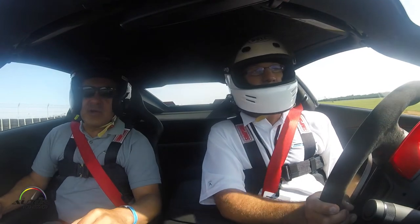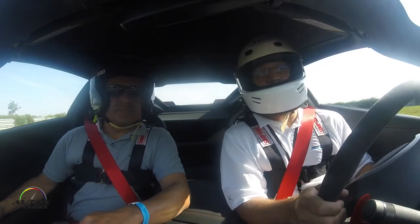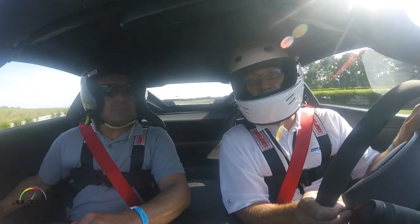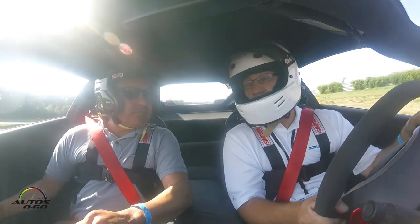What do we have here? This is carbon ceramics — this is the Z07 brake package. It's the same exact part numbers as on the Z06. It's unbelievable — all day you could go 130 down to 30 in that corner, no problem.